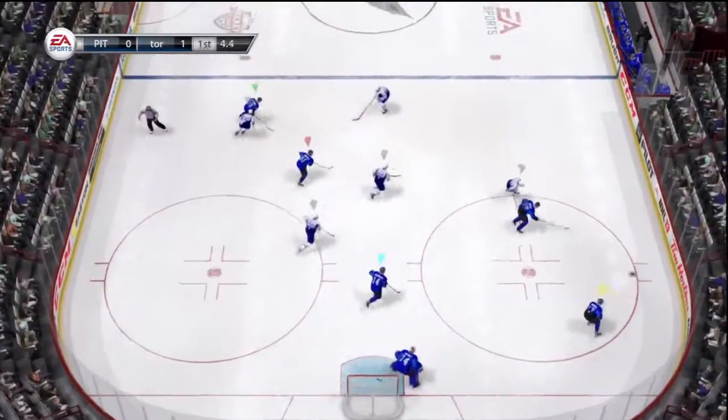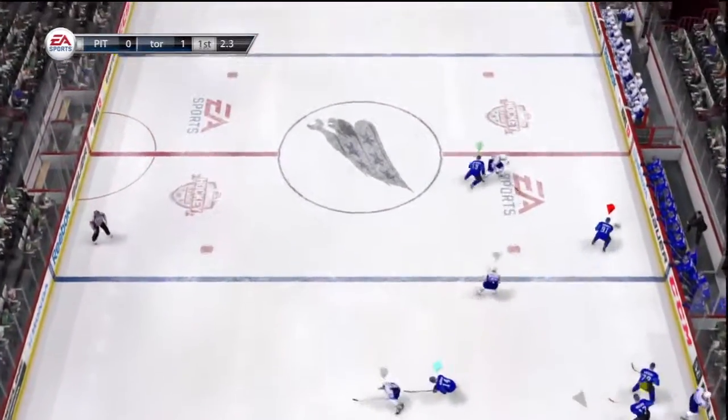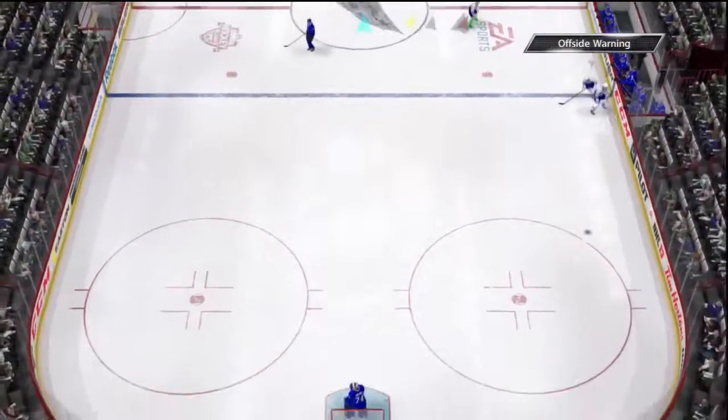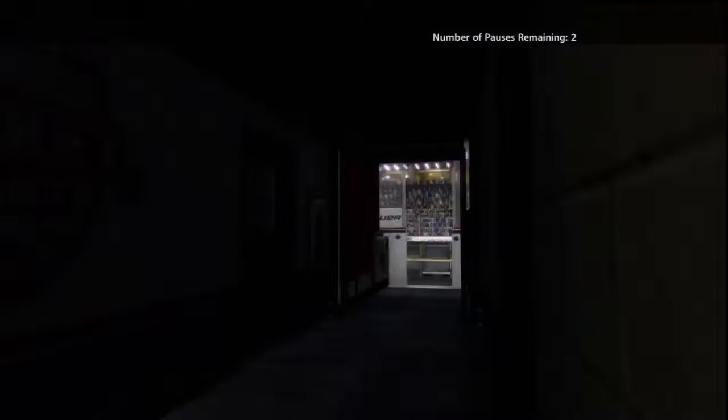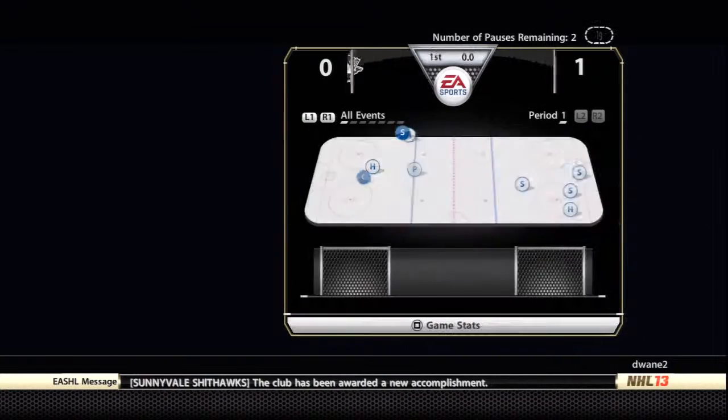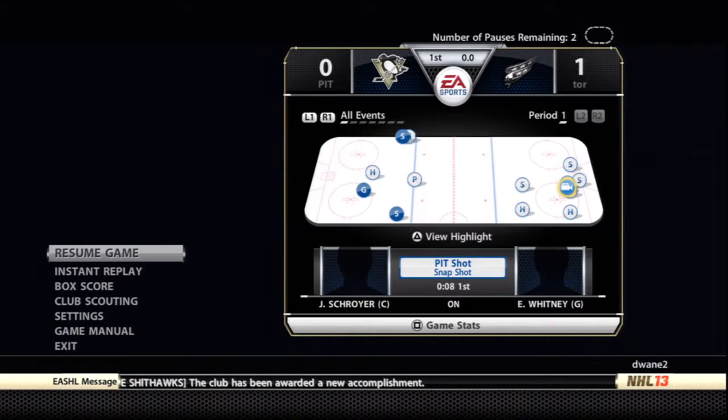Nice play to control that puck down low, pokes that away, breaks it up in the zone. We've completed a period of play — after one, it's one nothing. You always hope to see a hockey game like this more often. This is a tremendous game — Gary, we talk often about entertainment value, and this had a little bit of everything.